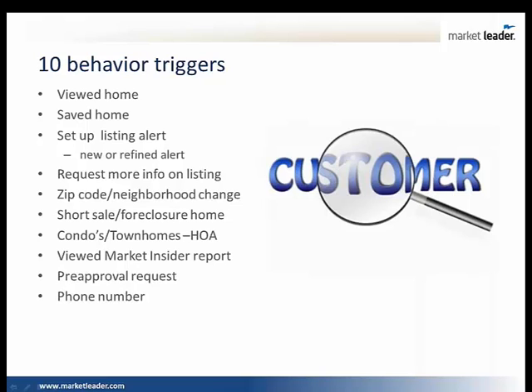If I have a website that has technology that allows me to see what my consumers are doing when they walk in the store, now I can start paying attention to body language — digital body language. And I think there are 10 behavior triggers that really stand out to me that I'd be looking for as a real estate agent.